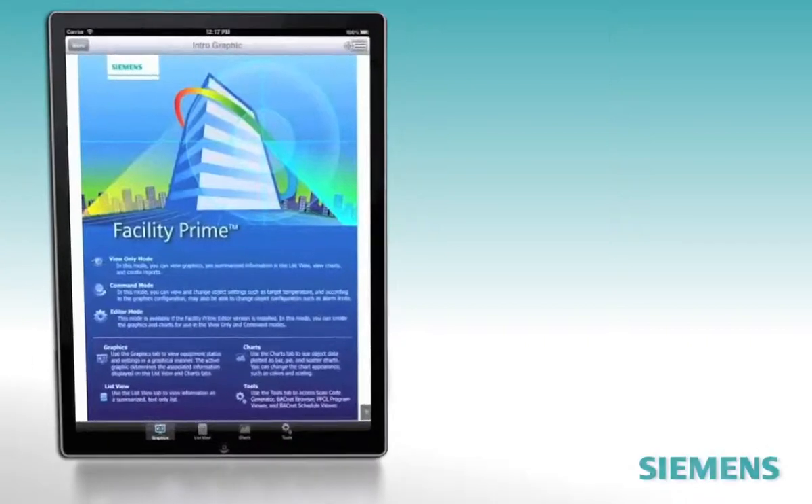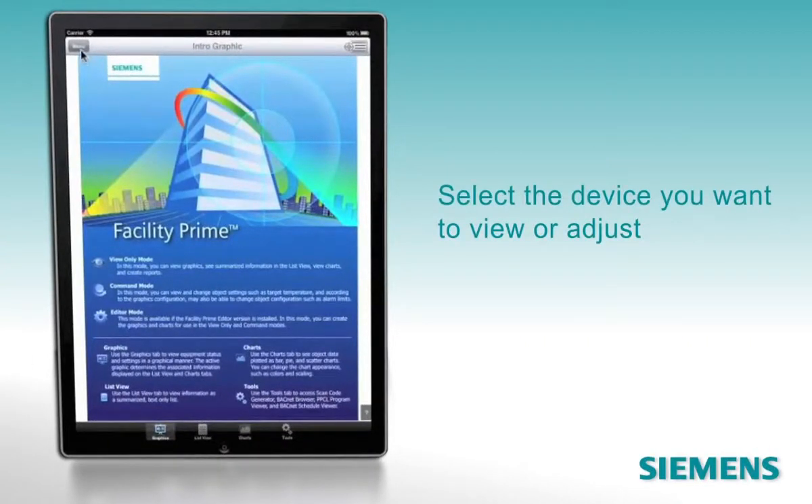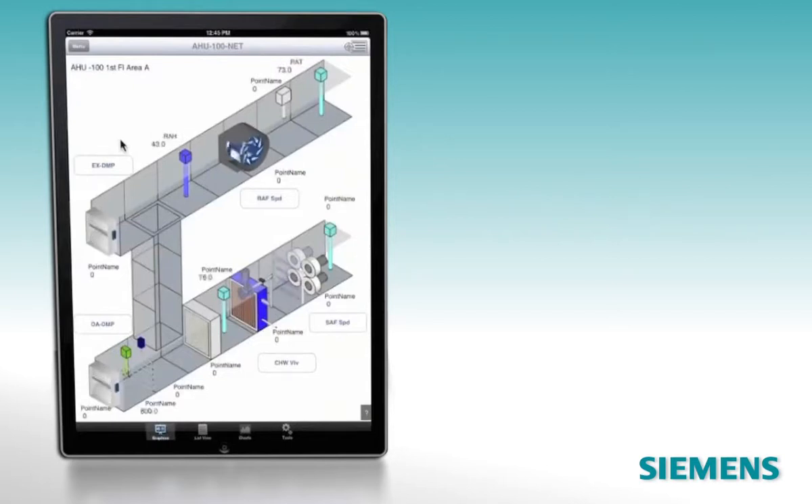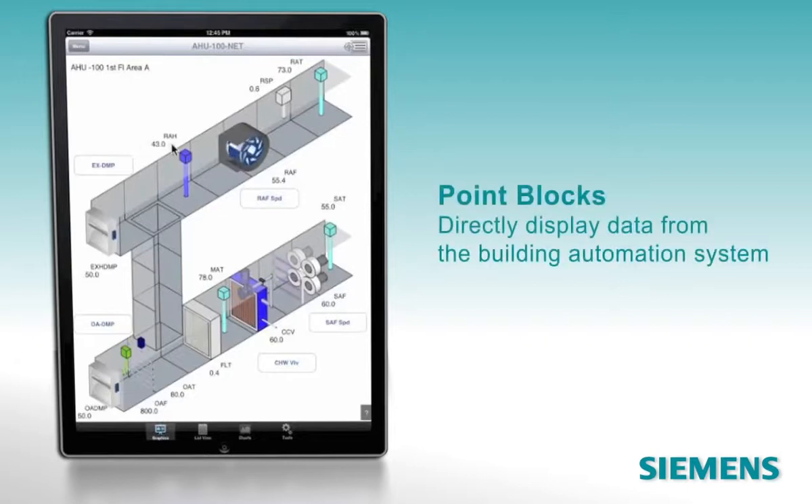Let's take a closer look. From the clearly legible menu, select the device you want to view or adjust. We've chosen an air handling unit. The clear, animated graphic shows the device and includes point blocks that display data directly from the building automation system. As changes occur in the system — either from the backend or from changes you make through FacilityPrime — they're updated in the app.